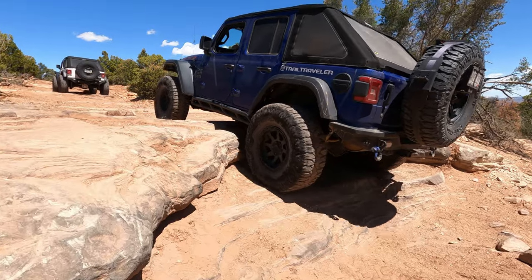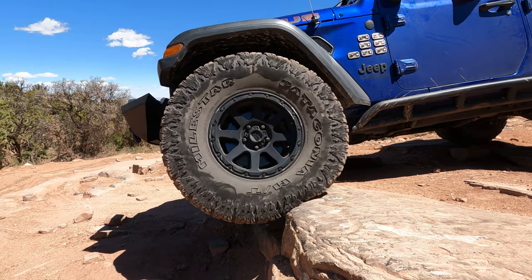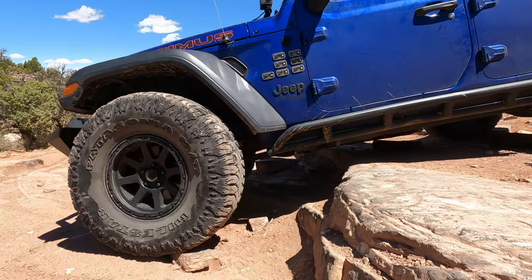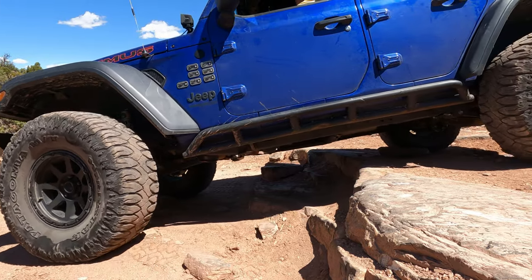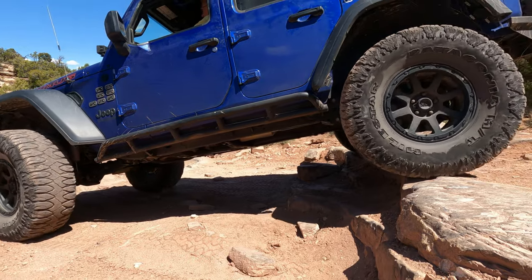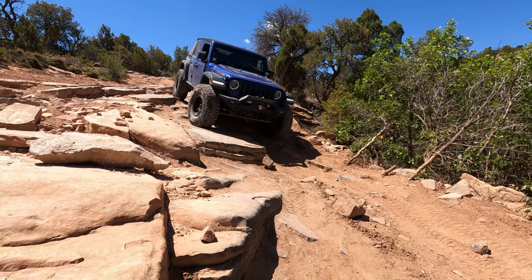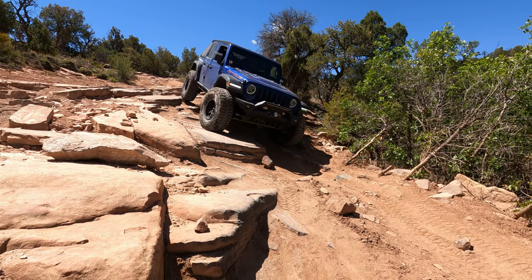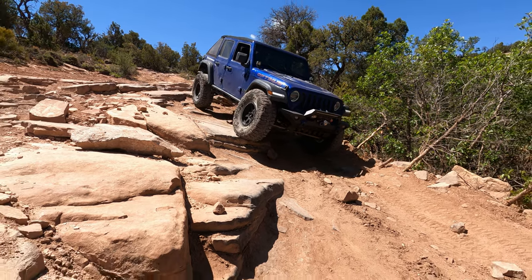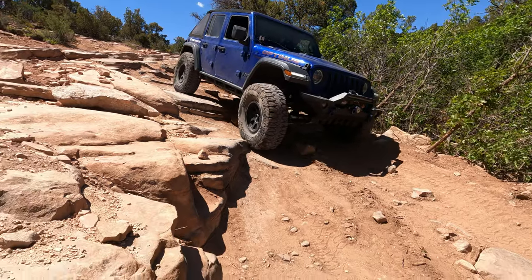Broken Arrow is a Badge of Honor trail, and Top of the World is a Badge of Honor trail too. Some of the things we've done on these lists are Jeep Badge of Honor trails, and if you don't know what that is, maybe I should do a video explaining the Jeep Badge of Honor program. But Top of the World is definitely one of our favorite technical trips.